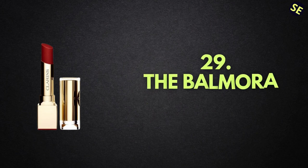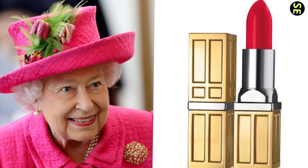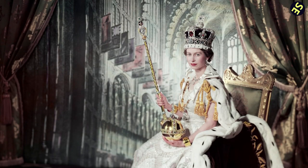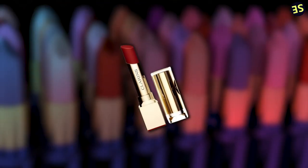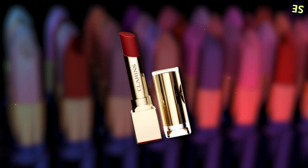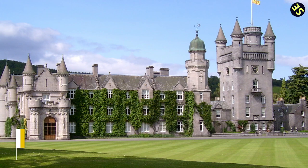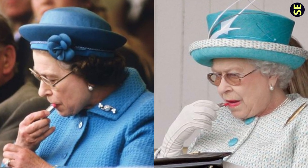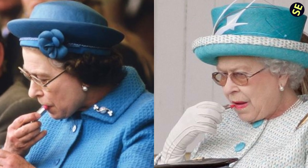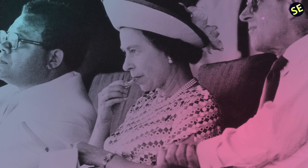Number 29: Balmoral Lipstick. The late Queen Elizabeth II really liked lipstick — she had a custom shade made to go with her coronation garments in 1952. The delicate red-blue lipstick from Clarence was given the moniker the Balmoral Lipstick in honor of the royal family's Scottish estate, Balmoral. Until her death, the Queen still applied her favorite lipstick every day, and on many occasions she'd been seen doing makeup when she was out in public.